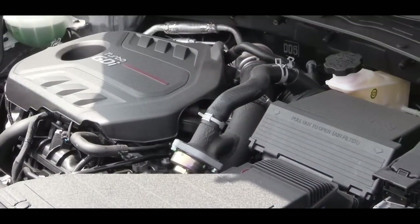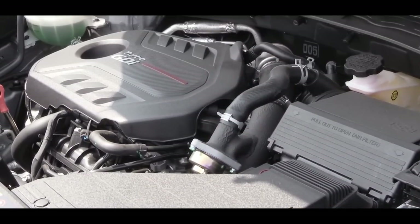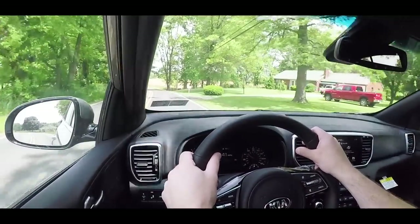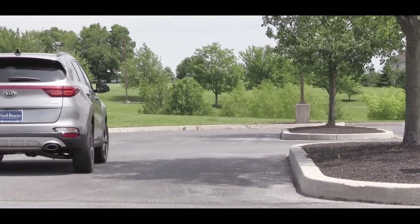Definitely no issues with merging onto the highway. This turbocharged engine setup in what is a smaller SUV has quite a bit of pickup — definitely no issues merging onto the highway in this one.